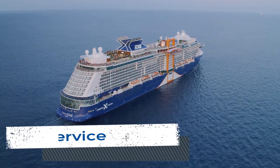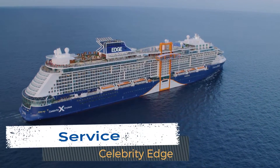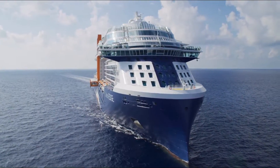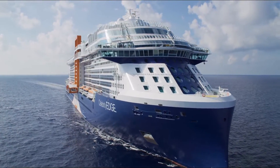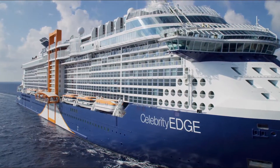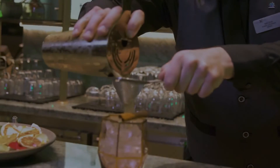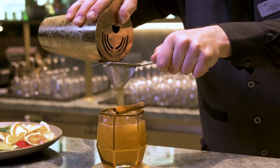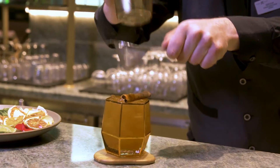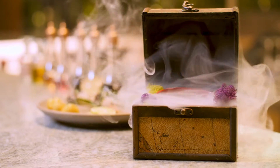Celebrity Cruises has always offered some of the best service of the major cruise lines. Being a new ship, we were skeptical that the level of service we have come to love and appreciate would be delivered. We are happy to report that despite the changes and new options offered on this class of vessel, service remained stellar. There were friendly bar servers, waitstaff, and timely room attendants. Even with the new Celebrity Select dining, there were never issues. We are glad to see that service was one area the company did not sacrifice on the new ship.